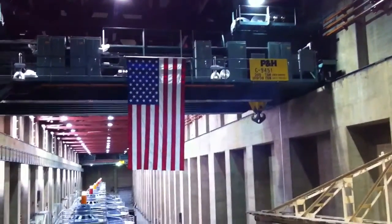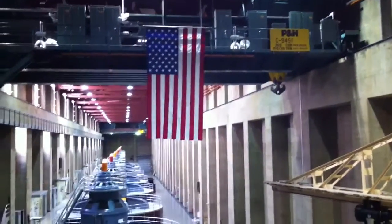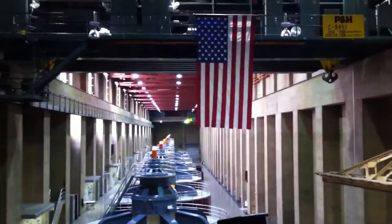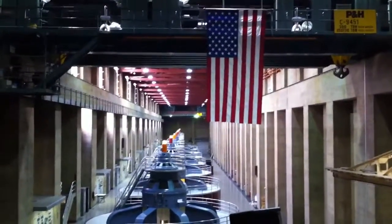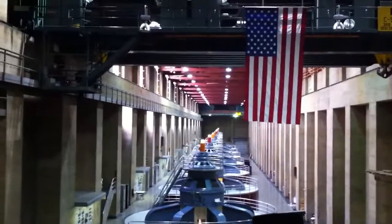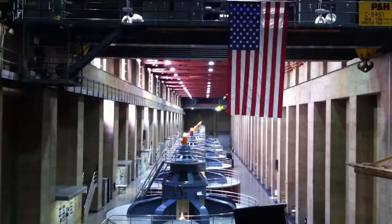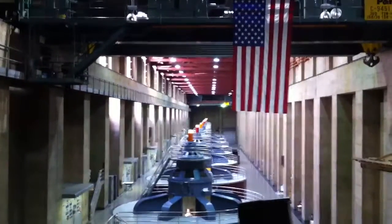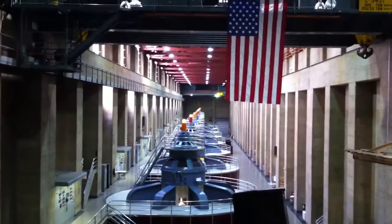Looking up to the large American flag, this is connected to a bridge crane — one of two that we have here on the Nevada side, the other being on the far back wall that you can see. Each one of these can lift up to 300 tons. The Statue of Liberty in New York City weighs 225 tons, so one of these bridge cranes would have no trouble lifting up Lady Liberty.